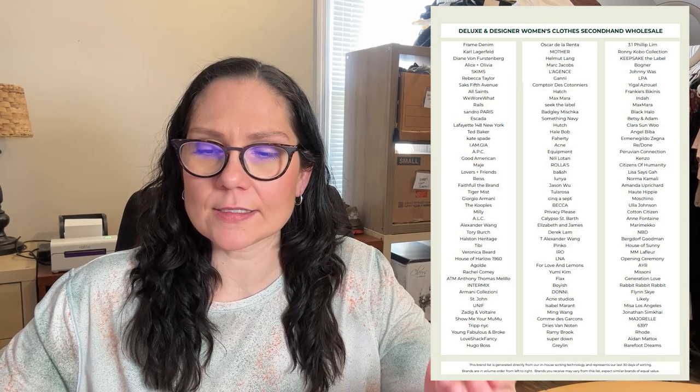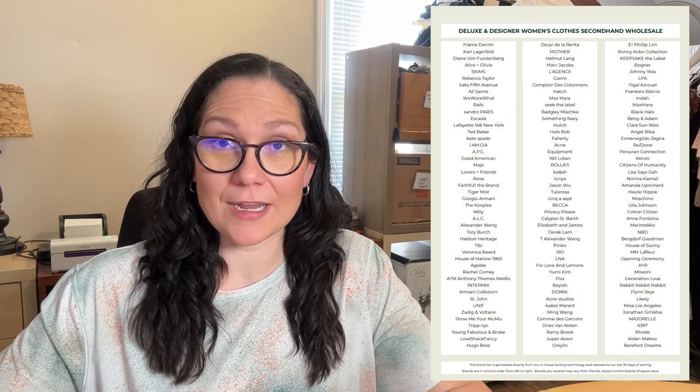I have generally been more drawn to Helpsysource's first quality boxes as opposed to their second-hand boxes. But with a name like Deluxe and Designer, I was hooked — I had to try it. This was a 20-piece box with a specific brands list, and when you look at that brands list, it seemed pretty enticing with some higher-end brands that I thought were well worth the money. I'll link the original unboxing video down below.